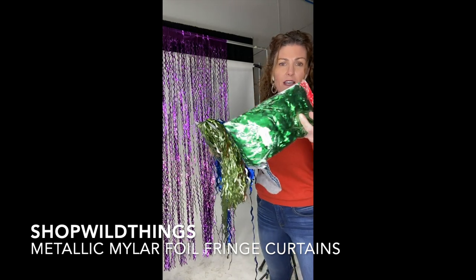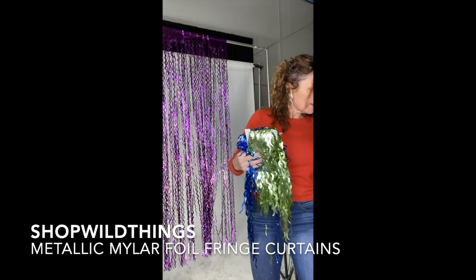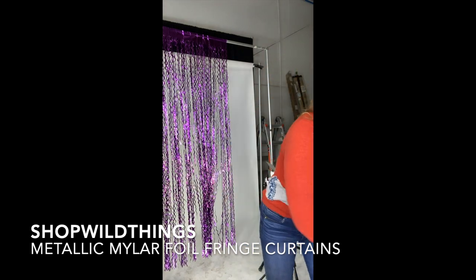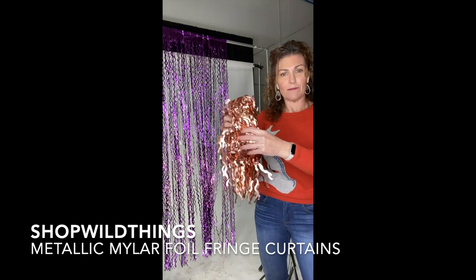It doesn't come in a fancy package but who needs a fancy package? Look at that metallic silver — these are so cute. They'll be on the website soon. We even have a blush gold and a bunch of colors.